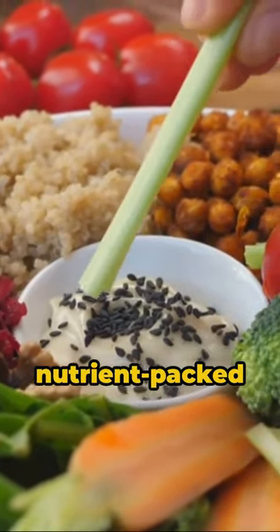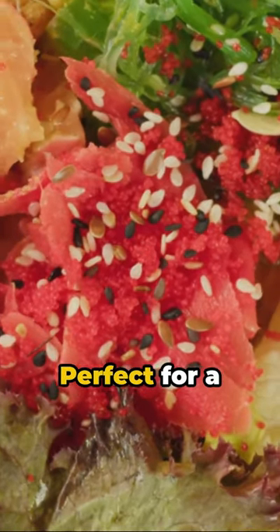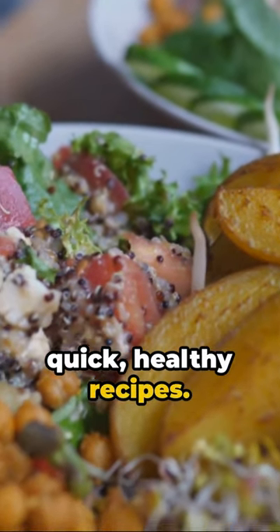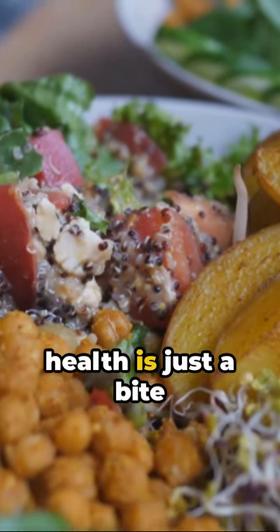Your refreshing, nutrient-packed quinoa salad is ready. Perfect for a post-workout meal or a light dinner option. Stay tuned for more quick, healthy recipes. Remember, good health is just a bite away.